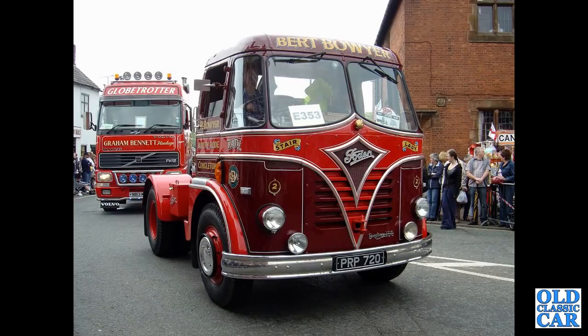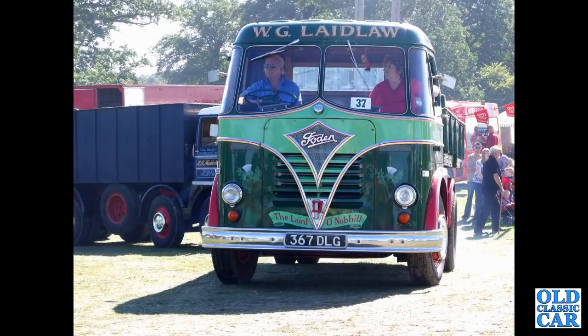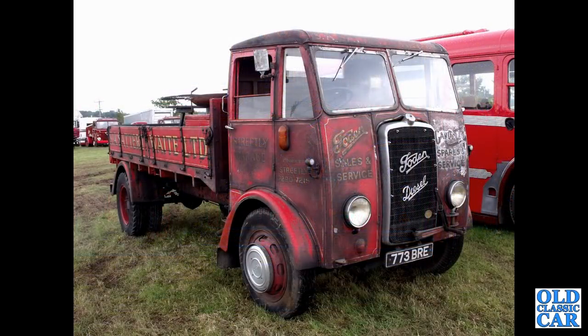Again in the hometown, we've got 367DLG — a 1958 Foden S20 two-stroke tipper truck. And a proper oily rag job here: 773BRE, a 1954 Foden OG4-6. Very smart indeed in the livery of Streetly Garage.